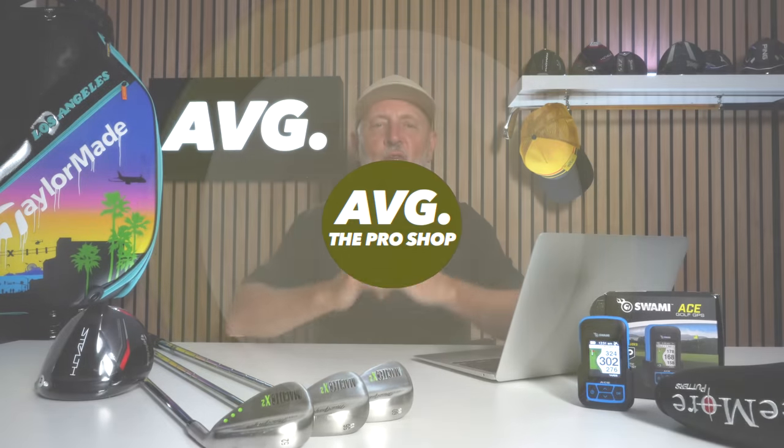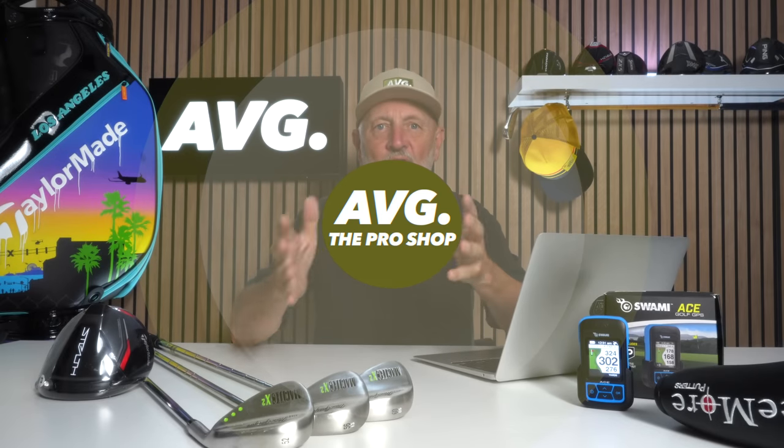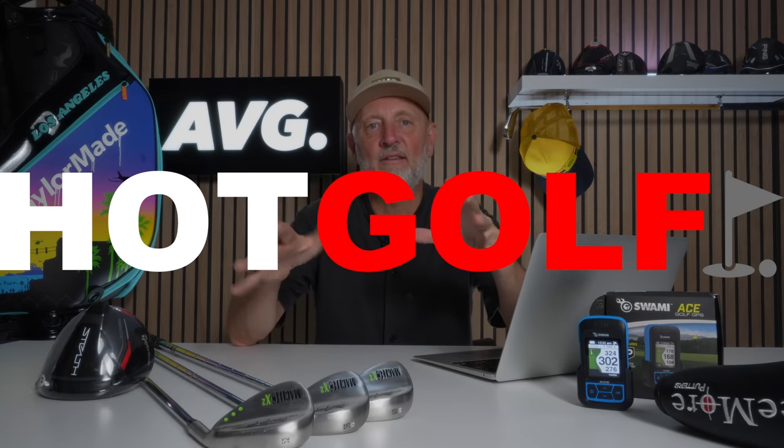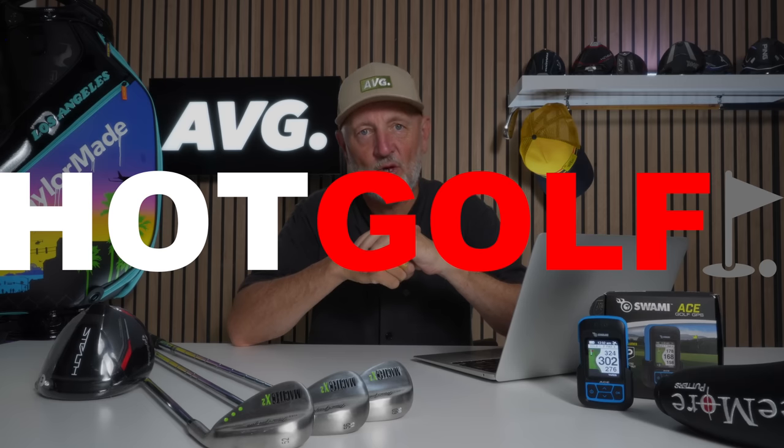Hello everyone and welcome back to another episode of Pro Shop, where I as an average golfer try and find some deals and offers that are out there. Golf is becoming a very expensive game, and what's on the table right now is offering you the opportunity to get involved at a lot lower price. We've got some absolute belters coming up, and everything you see on the table is from our partner Hot Golf — I'll throw links to everything in the description as we go through it.